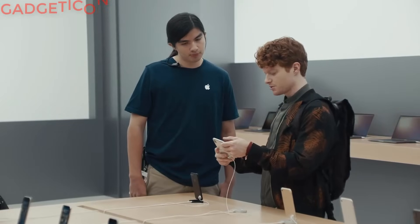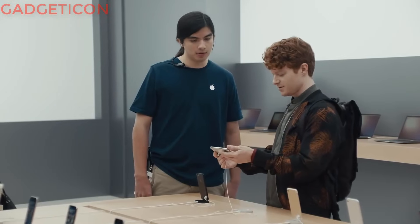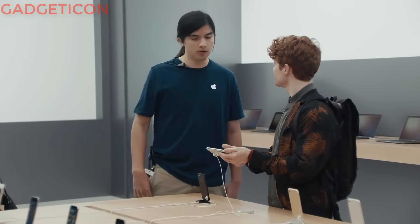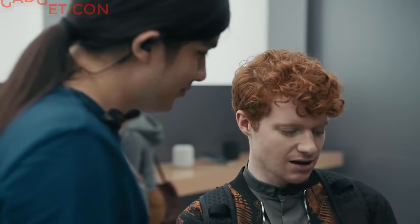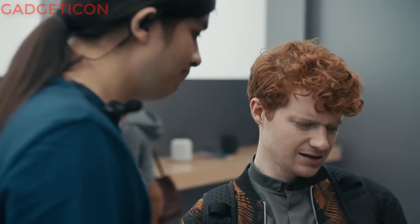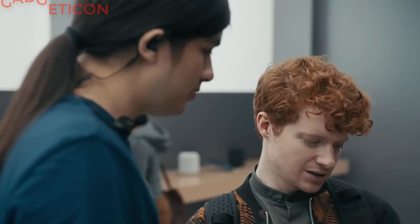The notch — doesn't the notch cover up some of the screen if you watch a movie? Not in the default view, yeah. But what if you want to fill the screen? Voila! It does still cover up some of the movie. Not a lot though. A little bit — a significant enough portion. I mean, it takes time, you get used to it.